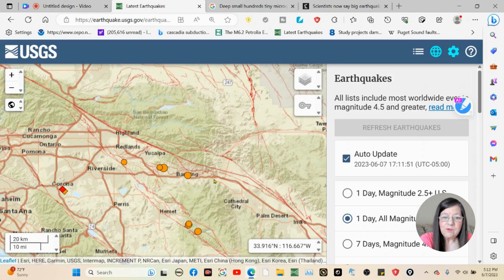They thought that this area was only moving at 14 millimeters per year. They found that it goes anywhere between 26 and 35 millimeters per year. They think they've centered in on about 22 millimeters.